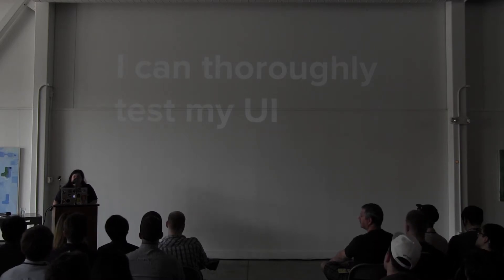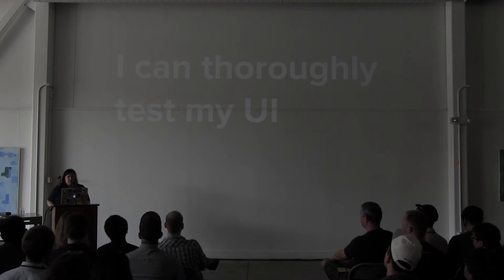Frequently, somebody would come to me in the past when I was working on JavaScript apps and they'd say, 'Didn't we used to have a thing that would sort the customers?'